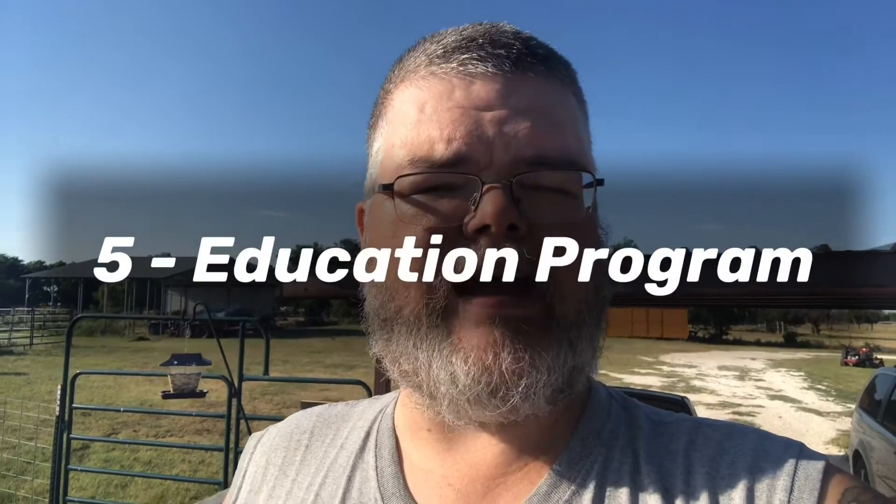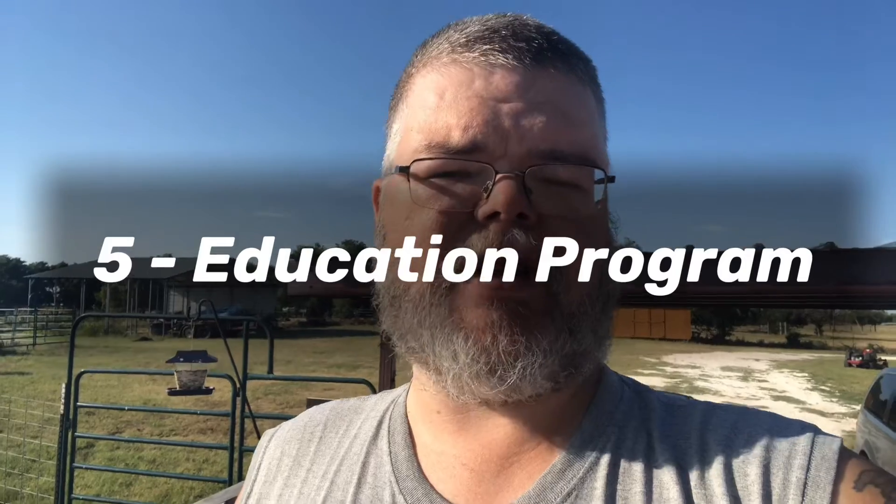Number five: if you have some kind of formal educational program that is amateur radio related, you can claim 100 points for that. This can be done at Class D and E stations, which are home stations, but you have to have three or more participants in order to claim these bonus points.